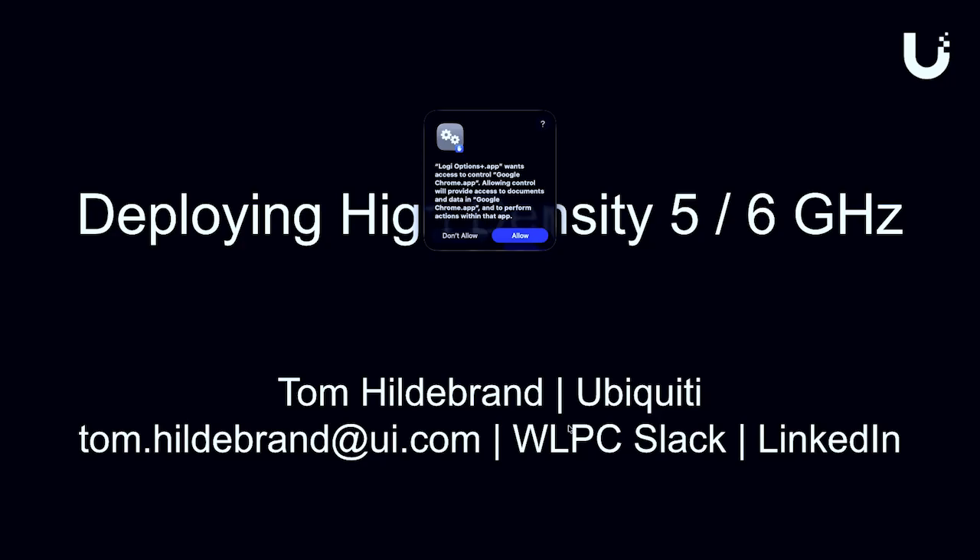My name is Tom Hildebrand. I am a solutions architect and engineer at Ubiquity. I'm here to talk about a high-density 5/6 GHz deployment we did earlier this year in Canada.